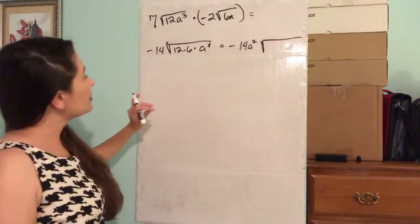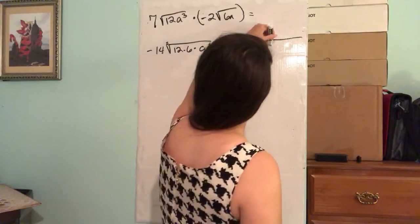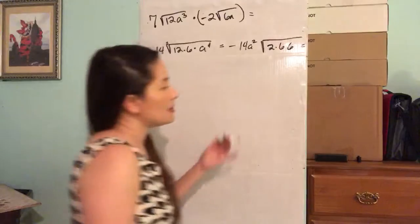Can we break down this 12? This 12 breaks down into 2 times 6. So we've got 2 times 6 times 6, and 6 times 6 is 36.